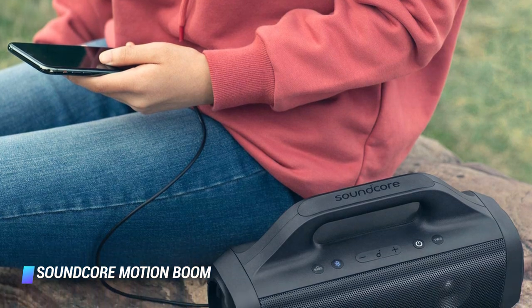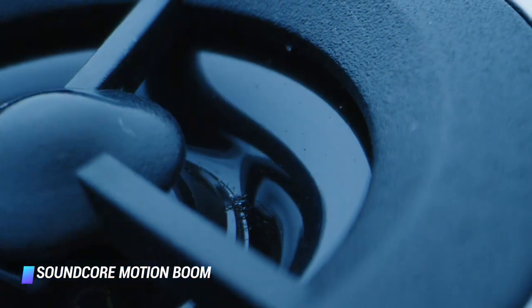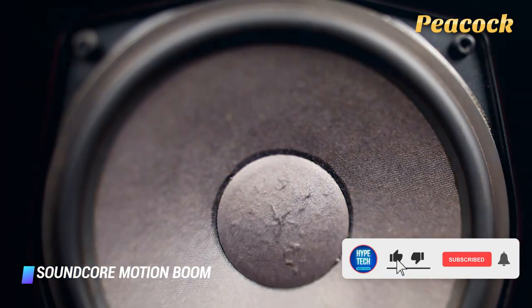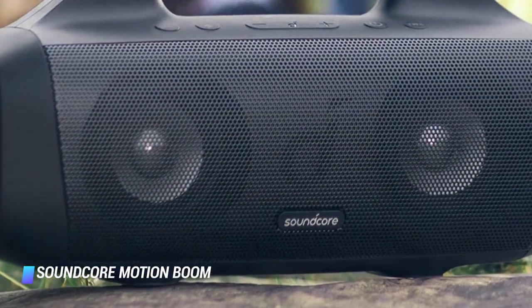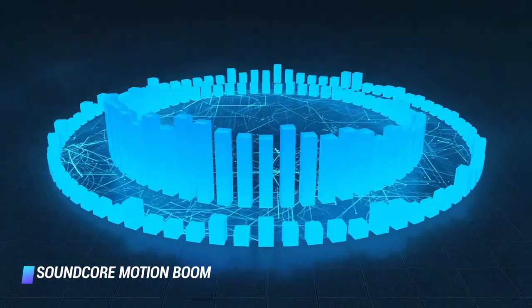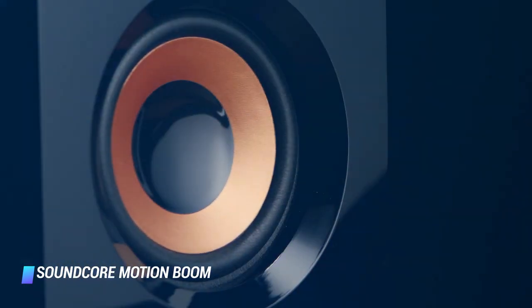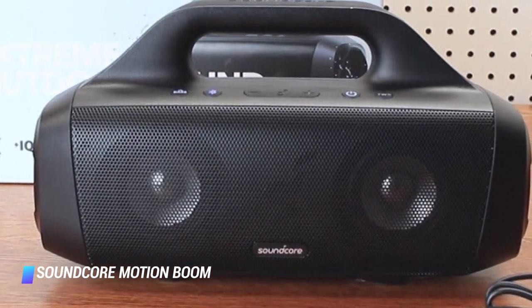You can pair two Bluetooth speakers in a true stereo setup. The Motion Boom has a dedicated button for instantly enhancing the bass, and you can tweak the equalizer settings via the excellent Soundcore app, which offers presets as well as the option to create an individual profile. If you find the Motion Boom too bulky, consider the Soundcore Motion Plus instead — it delivers sound with less decibels but higher fidelity, packs more audio drivers, though its 12-hour battery life is significantly shorter than the Boom's.